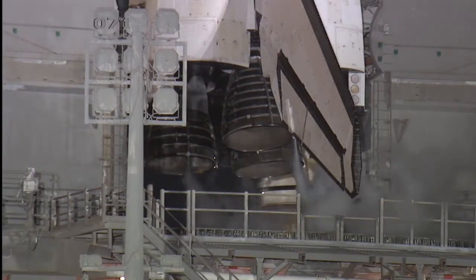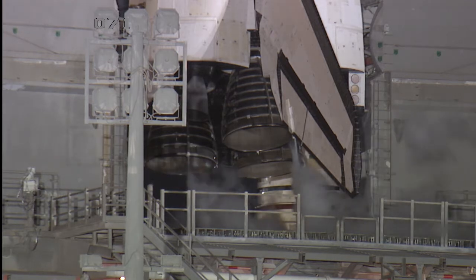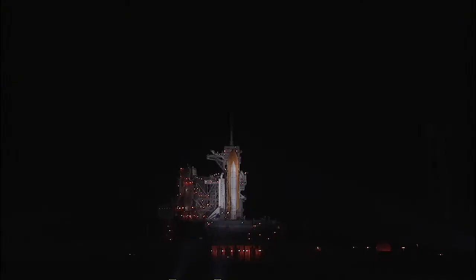We're at T-minus 1 minute and counting. T-minus 50 seconds. We're now transferring the shuttle's internal electricity. Endeavour is now being powered by its three onboard fuel cells. We're coming up on auto sequence start. T-minus 31 seconds and counting.